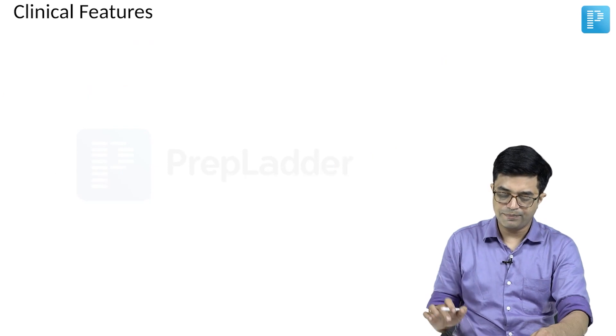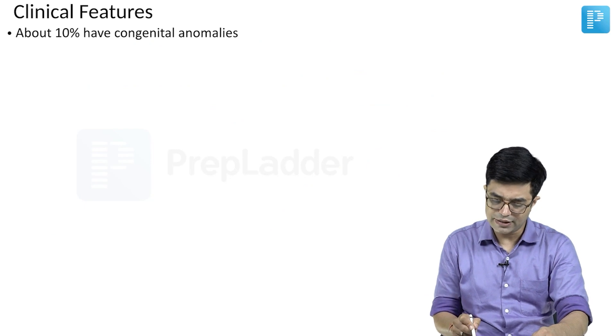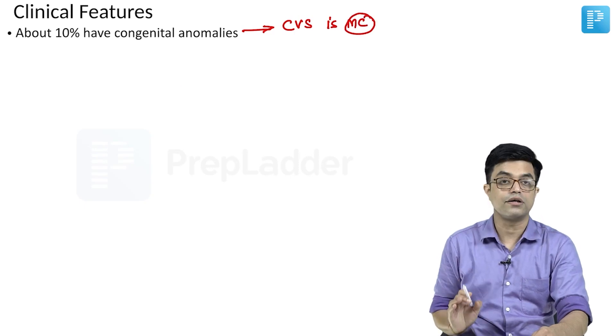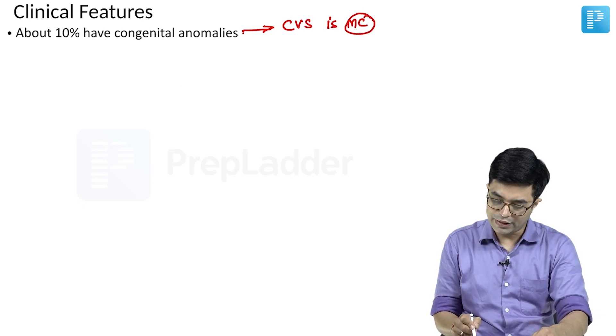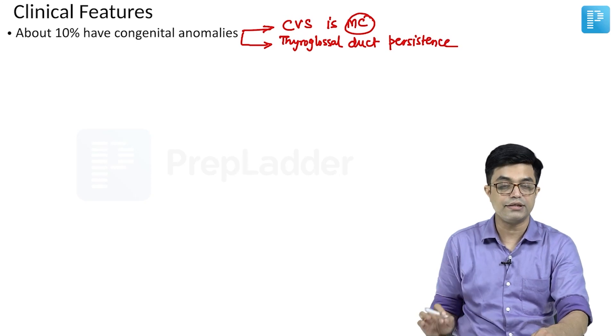About 10% of cases will have congenital anomalies. No specific pattern has been seen, but the cardiovascular system is the most commonly affected organ system. A significant number are also found to have abnormal persistence of the thyroglossal duct.